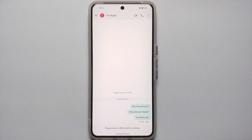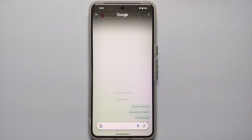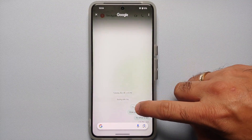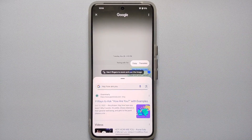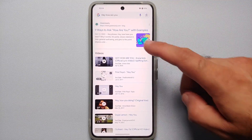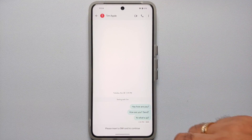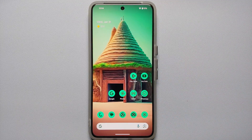You can use Circle to Search in any app, not just YouTube. For example, in the Messages app, pressing and holding the gesture bar activates Circle to Search. Drawing a line across 'Hey, how are you?' returned nine ways to ask that phrase with examples — all powered by Google's Gemini AI.